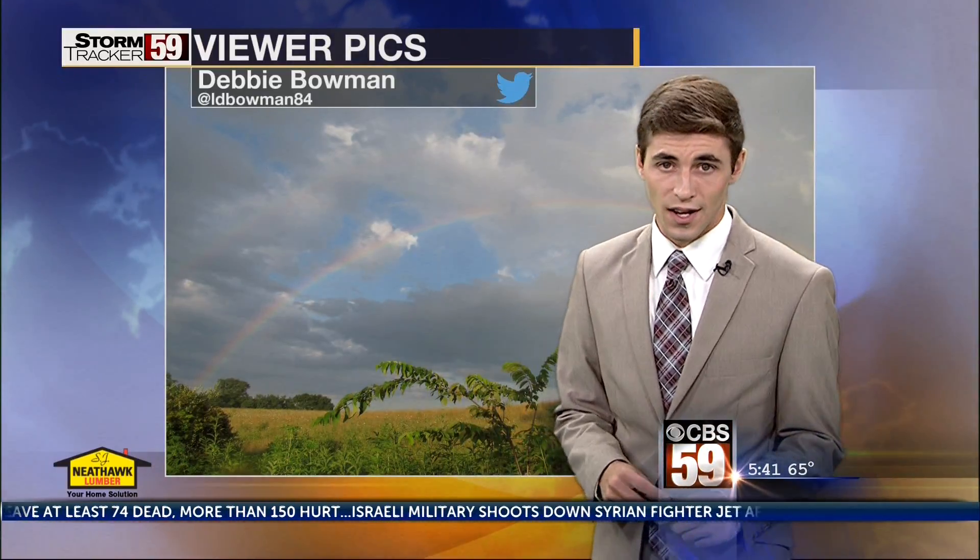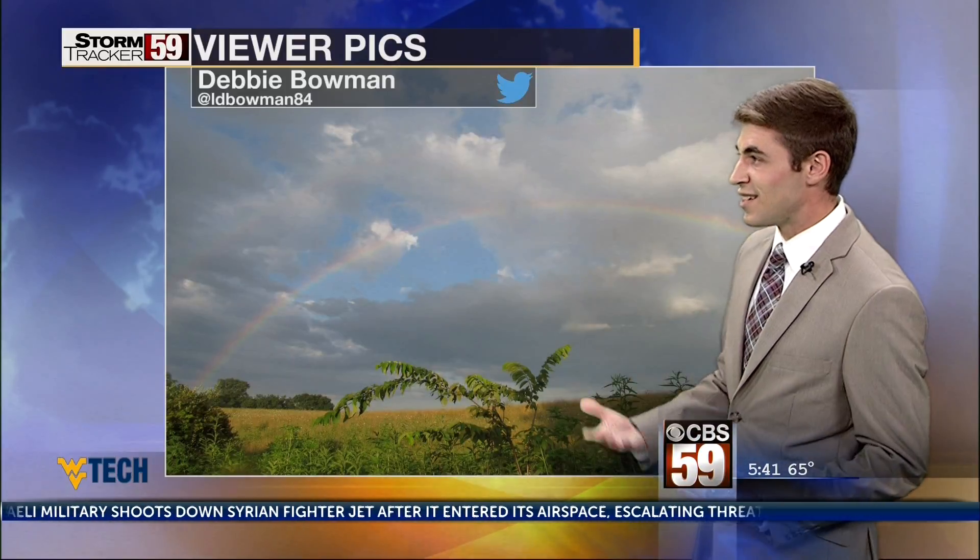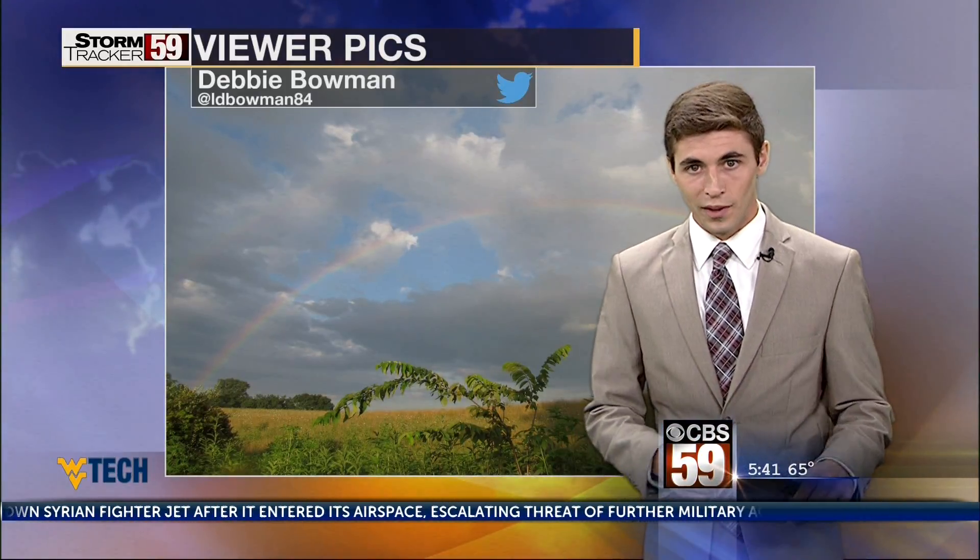This is a picture that was submitted to us on Twitter a couple of days ago. I did want to save it because when we get into these ruts where we've got gray and gloomy conditions every day, it's always a nice reminder that without the rain, we can't get rainbows like this. So I want to see your pictures — make sure you send those in. You can send them into Storm Tracker 59 on Facebook, Twitter, or Instagram, and we will try to get them up on the newscast later on today at noon.